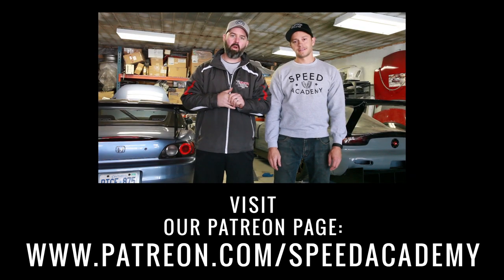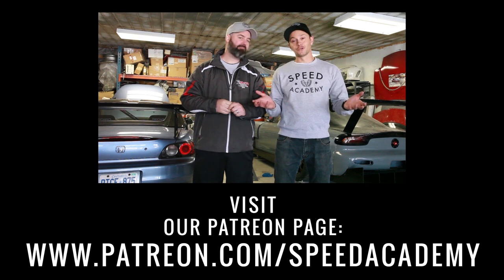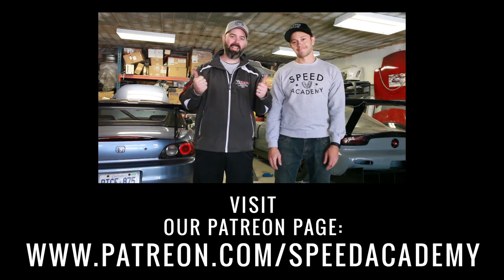If you want to support what we're doing here, check out the Patreon page — and if you don't, that's cool too.